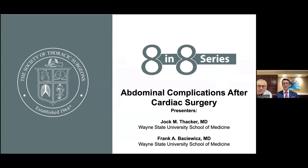Hi, my name is Jack Thacker. I'm a Chief Surgical Resident. I'm joined here by my mentor and colleague, Dr. Frank Backwoods, who is a cardiothoracic surgeon at Wayne State University in Detroit, Michigan. We're here to talk about abdominal complications after cardiac surgery today.